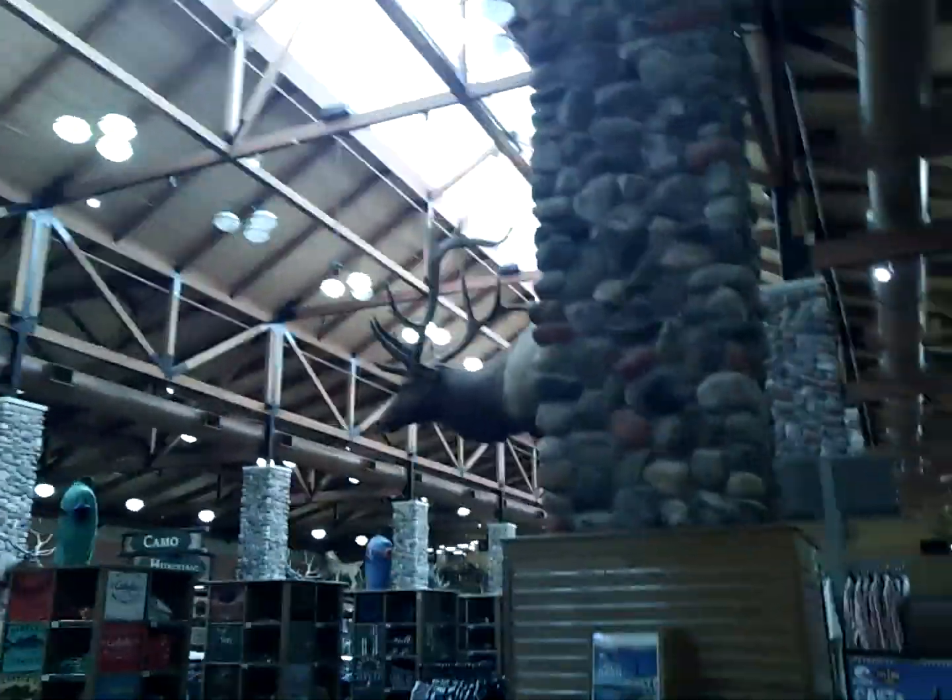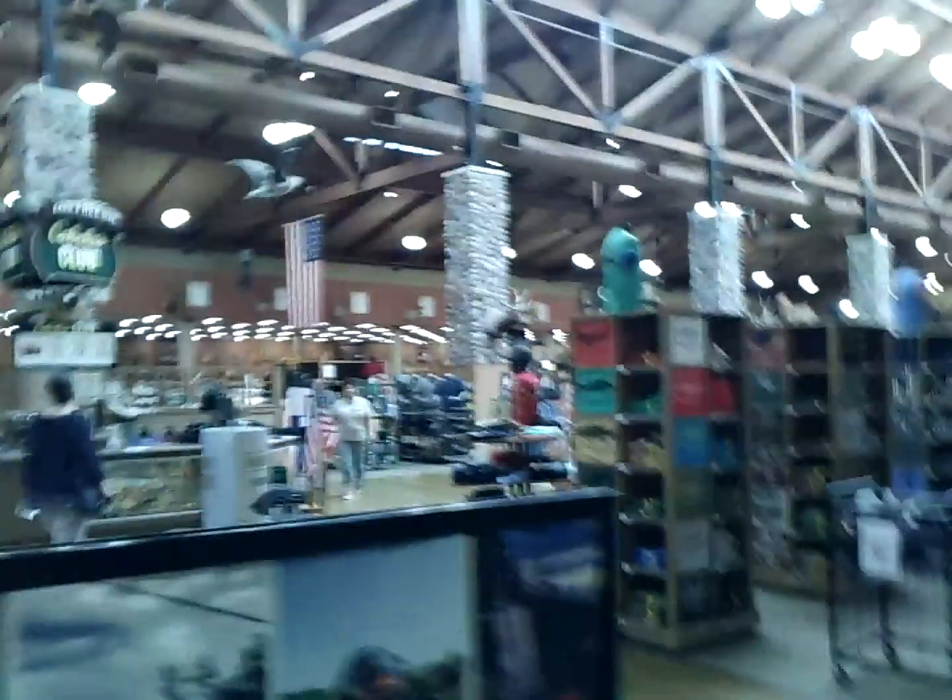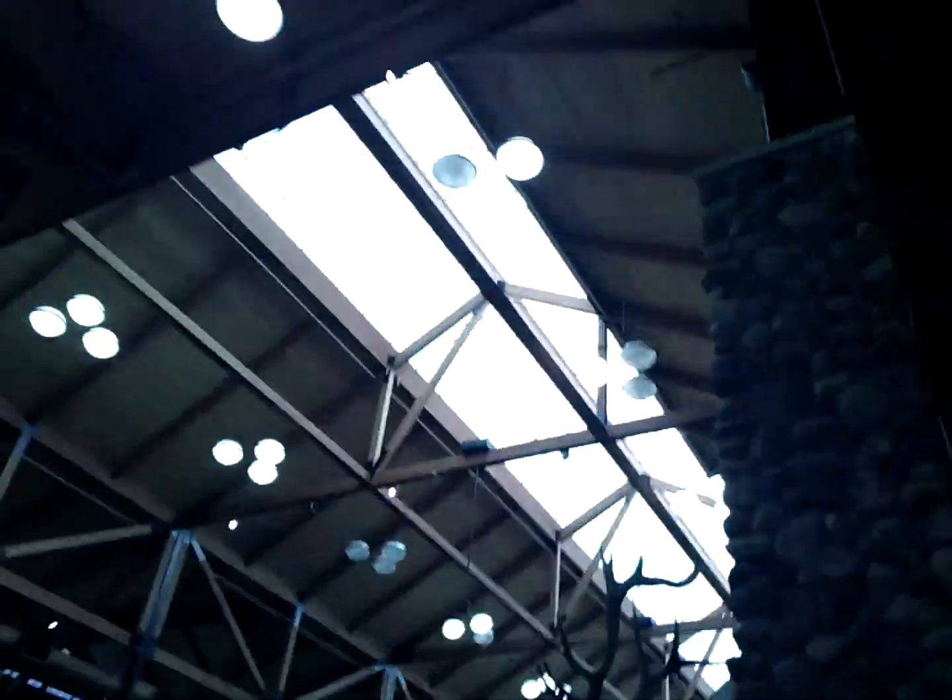Look at this — use all of your eyeball power and look at this beautiful atrium. Look at all these skylights. Grandma, is this like the walls of a log cabin? Yes, it is. Whoa.